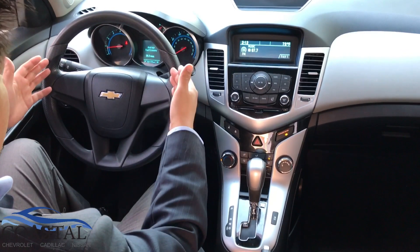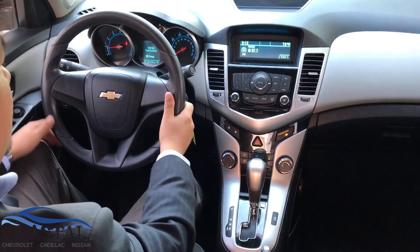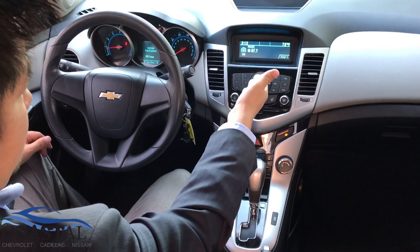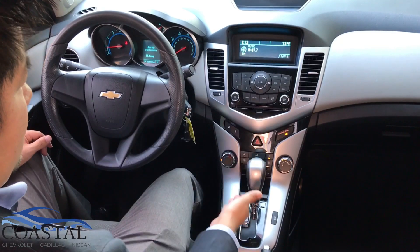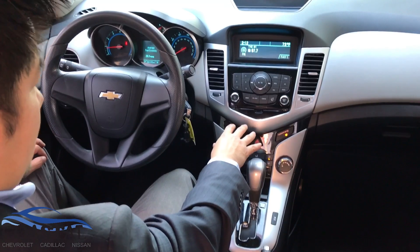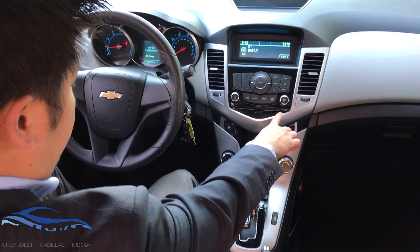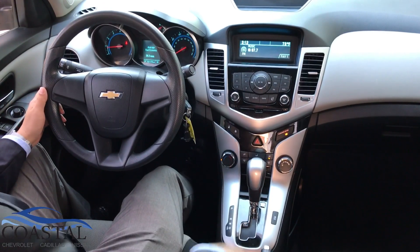There's a nice attractive dash here with an easy-to-grip, very grippy steering wheel. The display is easy to see, and over in the center stack the buttons are nice and large, easy to get to and press. This is the AM/FM and CD player — you can see the CD slot here — and there's an auxiliary input in the center console.